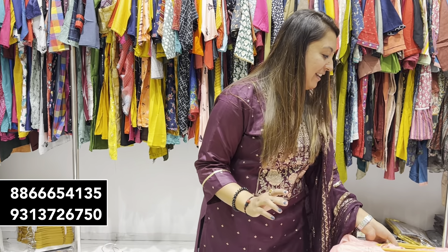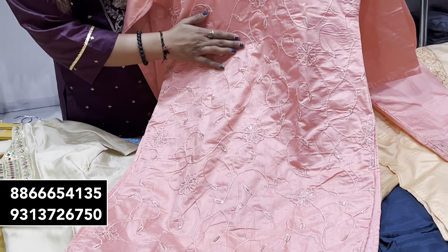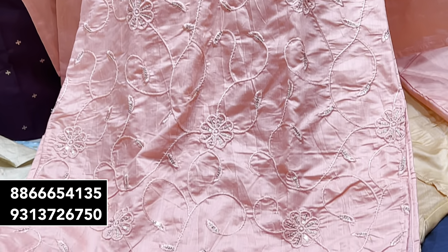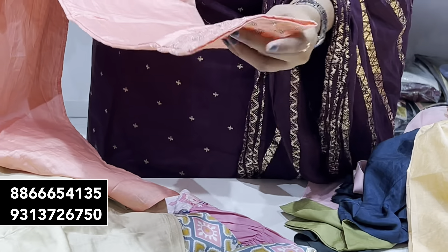You just need to keep this in mind. You can see the satin fabric and silk with self-work done here. With the self-work, you can also get embroidery work and sequence work. Very nice. If you talk about the bottom, you can see it in pants style. In the bottom, you can also get an inner product.